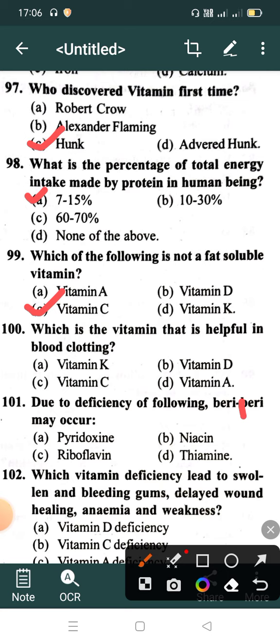Which is the vitamin that is helpful in blood clotting? Option A: Vitamin K, Option B: Vitamin D, Option C: Vitamin C, Option D: Vitamin A. Correct answer is Vitamin K.